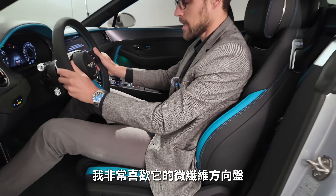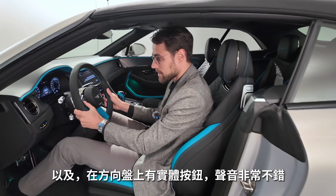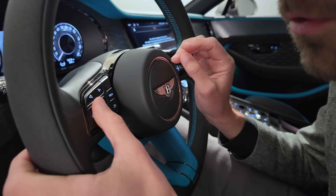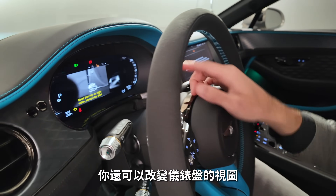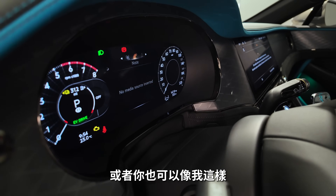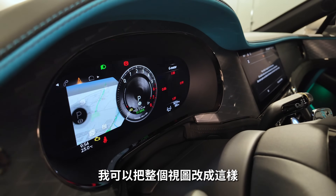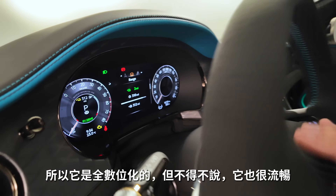I really like the microfiber steering wheel, and we still have real buttons on the steering wheel with nice clicking sounds — turn wheels too — and you can change the instrument views. There's a night vision view available, or you can switch the whole view to a different layout. All digital, but pretty responsive overall.